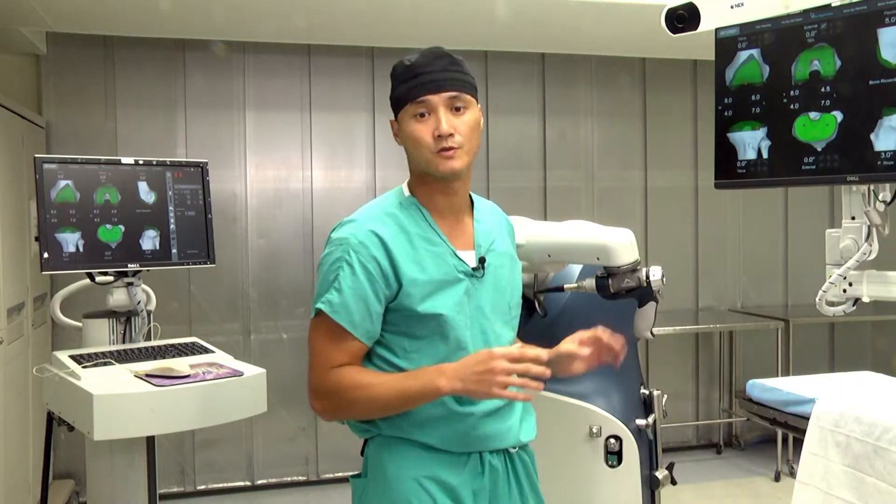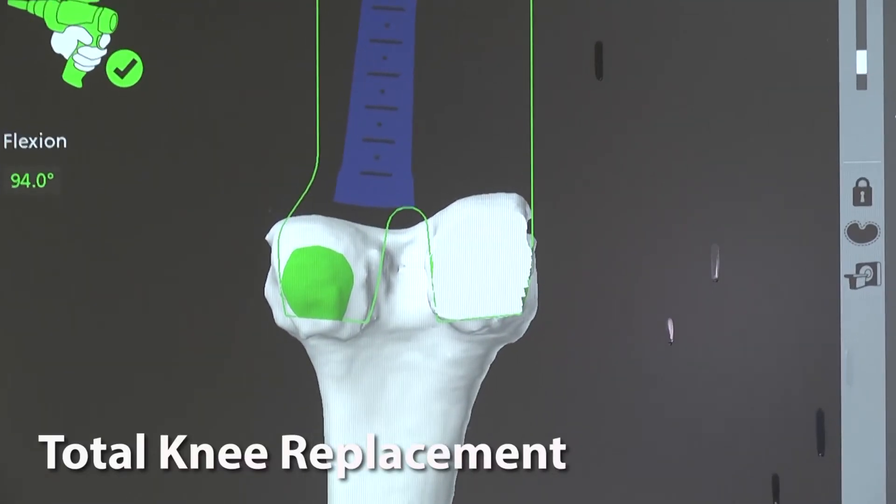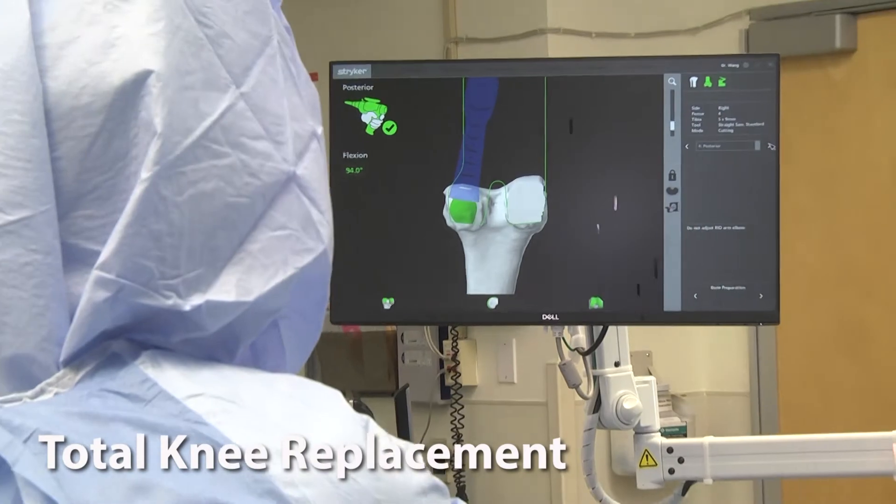The cuts are precise using haptics to protect the patient's soft tissues. The haptics are basically a force field so that the robot precisely moves within a plane and cannot hurt the patient's tissues.